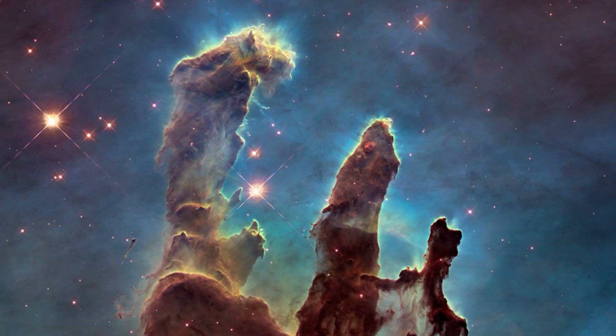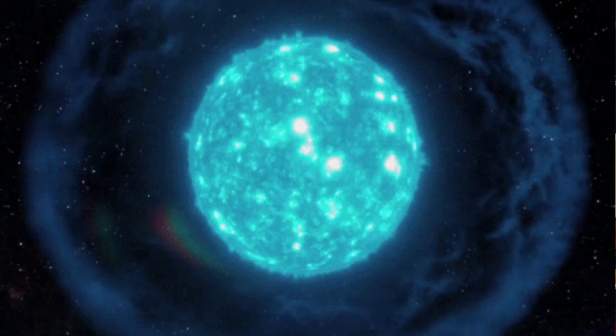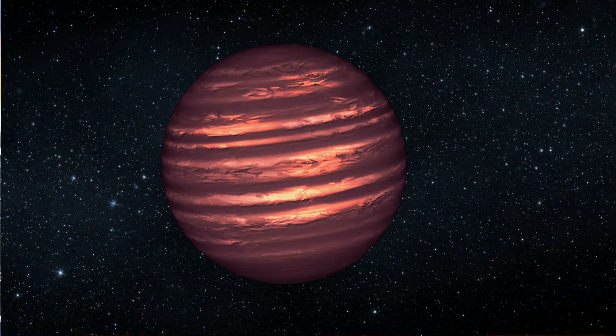Stars are born when a nebula gets disturbed by an outer force, which can be caused by an explosion like a supernova, the formation of a black hole, or any other type of explosion that happens around it. When the nebula gets disturbed, atoms such as hydrogen, helium, and nitrogen combine to form the core of the star.